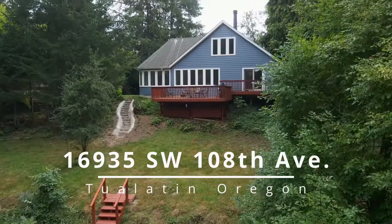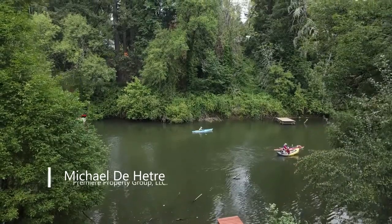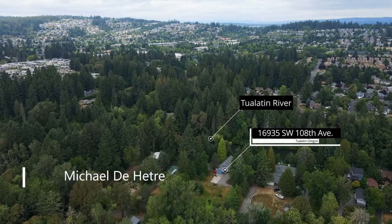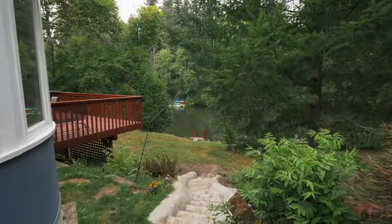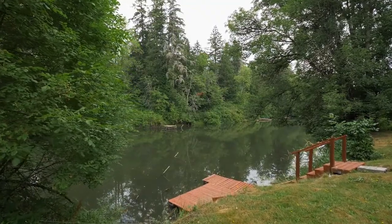Enjoy a life of peace and privacy with this rare opportunity for a secluded riverfront retreat. Spanning 1.36 acres, this property borders the Tualatin River, the perfect setting for northwest living. A Japanese garden and water feature, private dock, and unobstructed river views are all yours from this tranquil property.